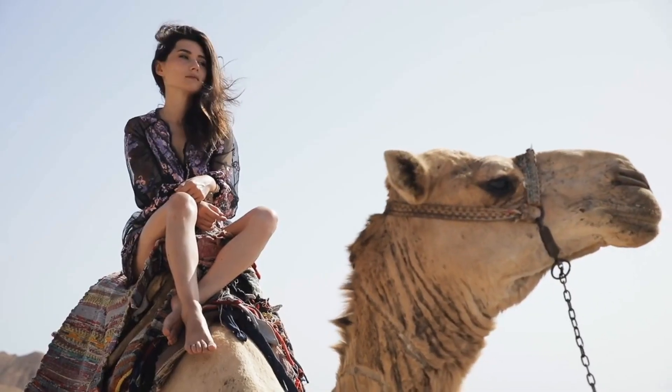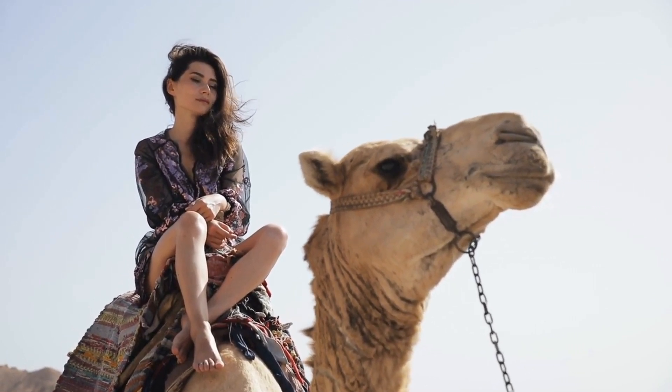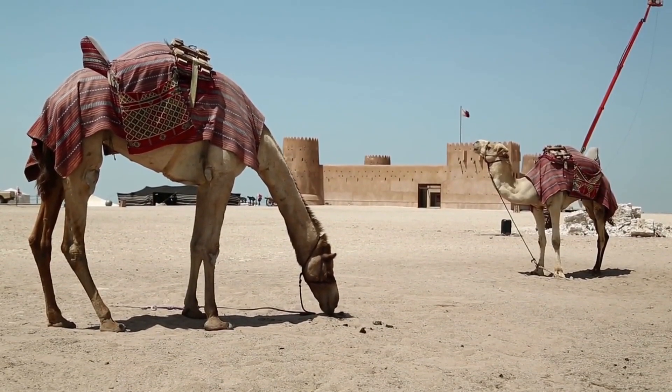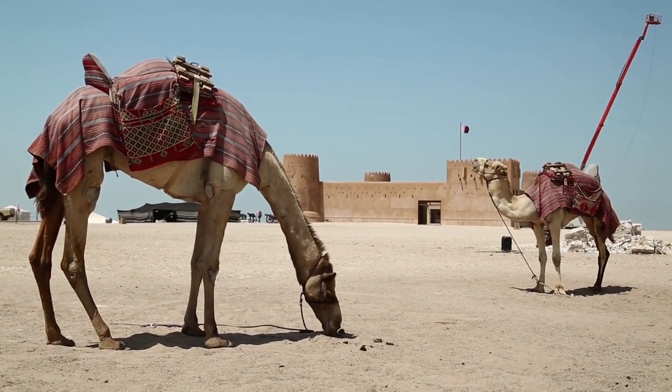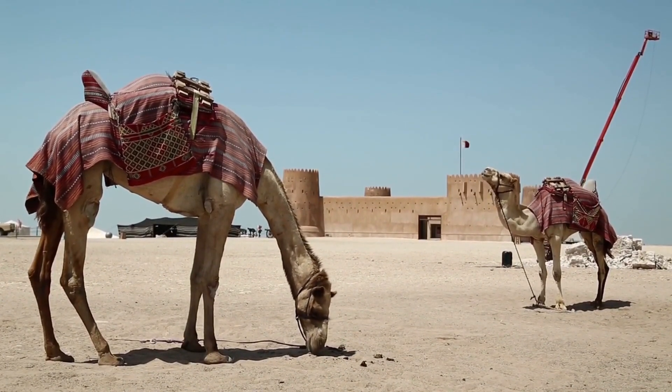Camels are remarkable animals that have evolved unique adaptations to survive in desert environments. Their ability to go without water for long periods of time, store fat in their humps, and tolerate extreme temperatures and dehydration make them well-suited for life in the harsh desert regions of the world.